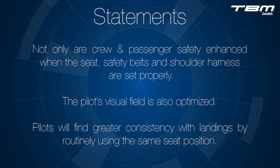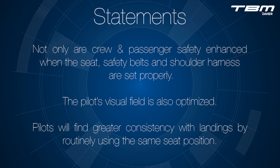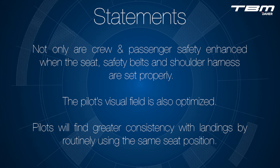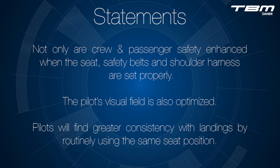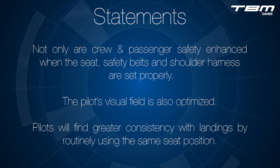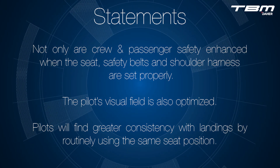Not only are the crew and passengers' safety enhanced when the seat, safety belt, and shoulder harness are set properly, the pilot's visual field is also optimized. Pilots will find greater consistency with landings by routinely using the same seat position.